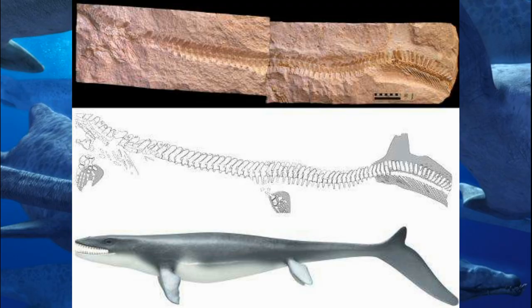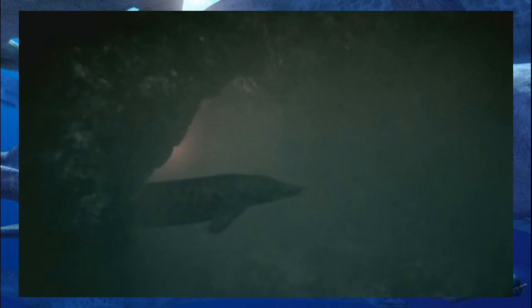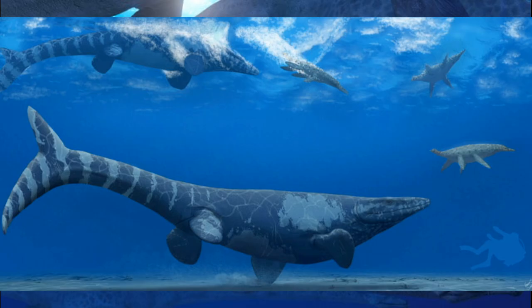Going back to the Tylosaurus, in 2008 a juvenile mosasaur fossil actually preserved the marking of a tail fluke. Before this, and in the documentary, mosasaurs were — and sadly still are — shown with an eel-like tail. The presence of a fluke makes sense, since it would have helped these predators gain higher speeds despite some of their large sizes.